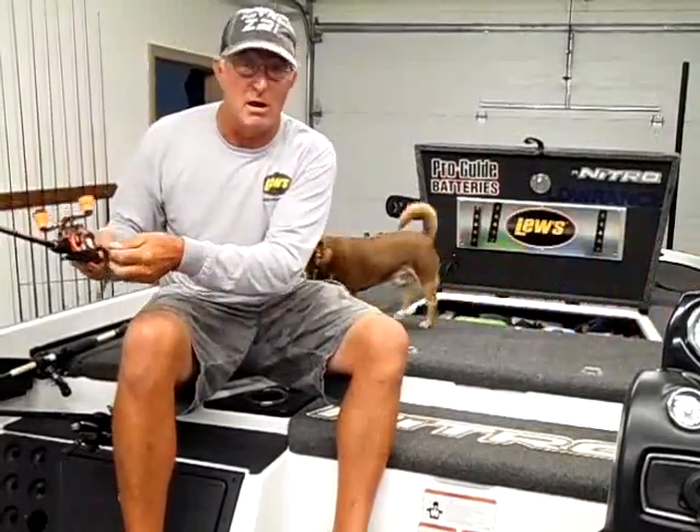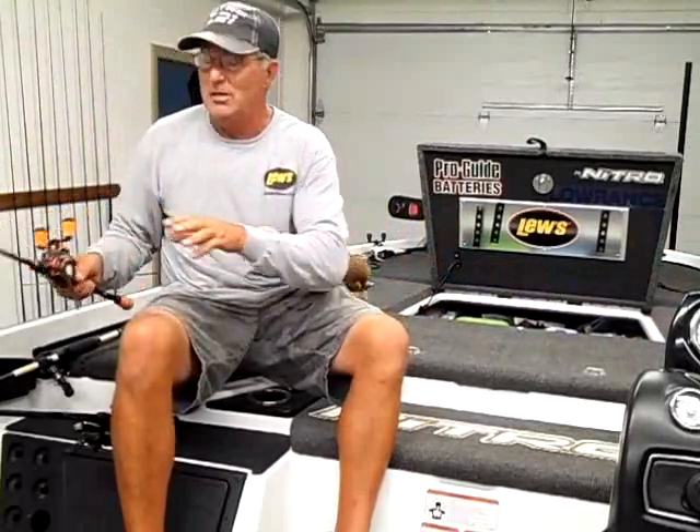It's probably one of the most awesome setups I've ever used for the price. A lot of times you'll spend $199 on just a reel. If you get a chance, you need to check them out.